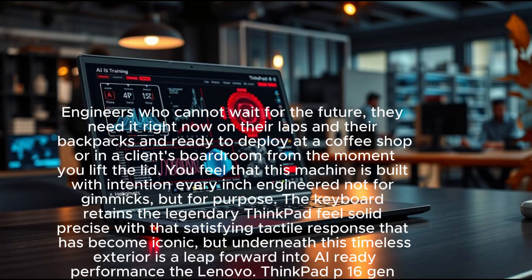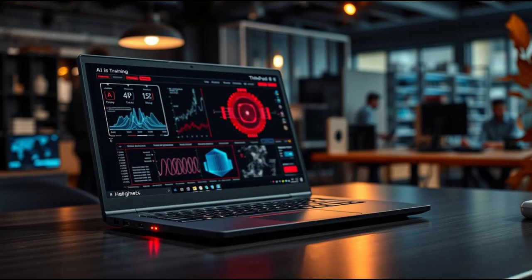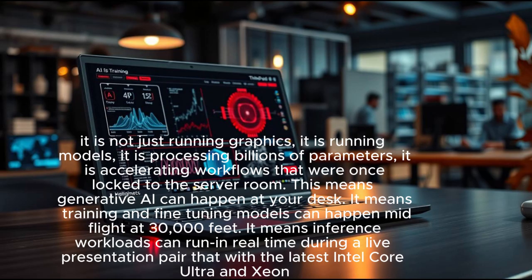The Lenovo ThinkPad P16 Gen 3 carries NVIDIA RTX Ada generation GPUs, which means it is not just running graphics — it is running models, processing billions of parameters, and accelerating workflows that were once locked to the server room. This means generative AI can happen at your desk.